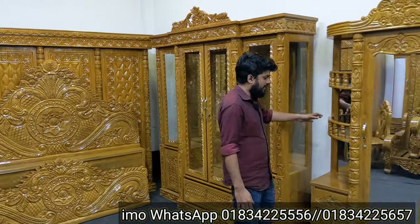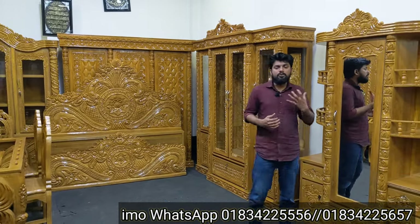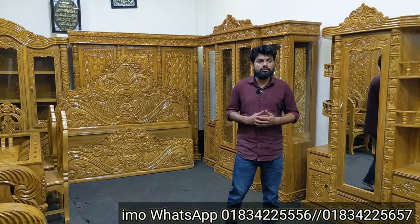You can see the two dressing tables are very beautiful. You can see the dressing tables in this space — it's a very gorgeous design and this is a quality dressing table.